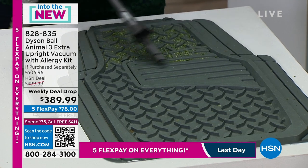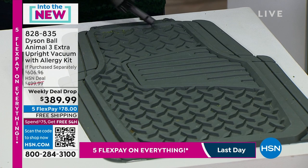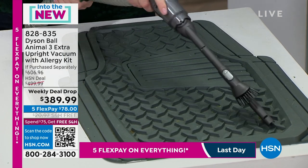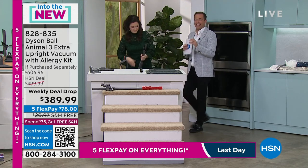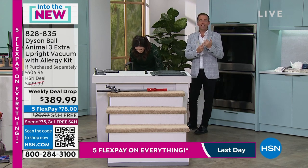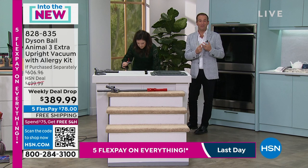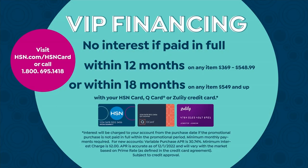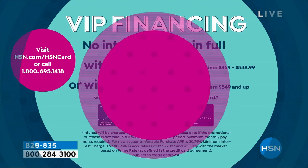We're in a different time now — take care of your car at home, keep it individualized, and know that you have the full tool suite to do it wherever you need. Every tool that Jemma is using you will receive. If you have an HSN, QVC, or Zulily credit card, you can do 12 months VIP financing at $32.49 — no interest as long as the balance is paid in full by the end of 12 months.